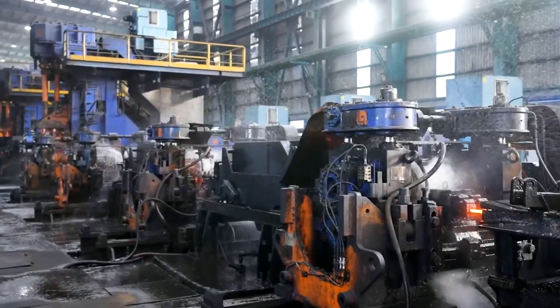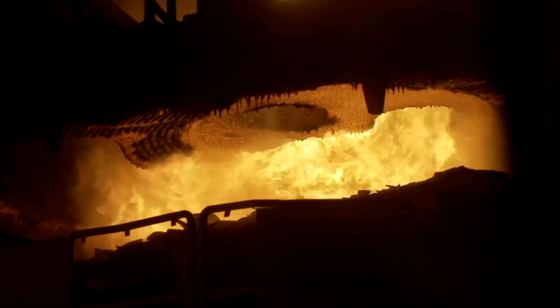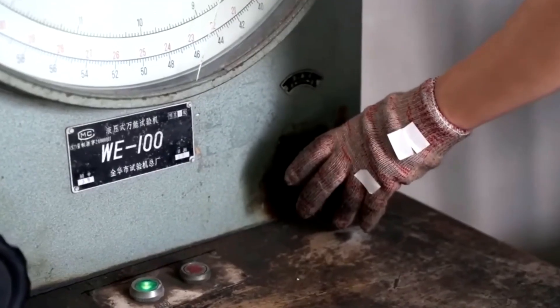Methodically thinning and elongating the bar with each pass. Its cross-section, whether square or rectangular, is gradually reshaped into the round or flat forms needed for the final draw. Now, the steel is pulled through a succession of dies, each with a progressively smaller diameter.